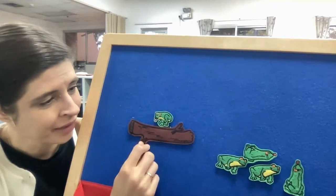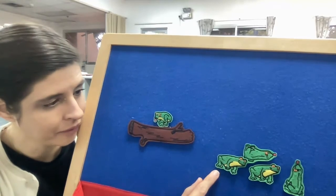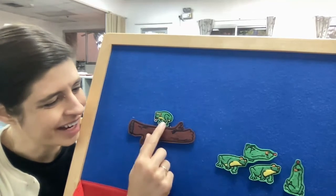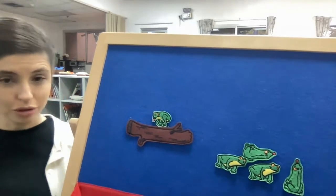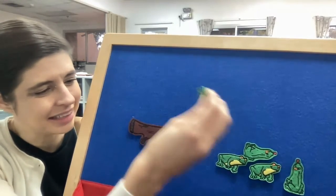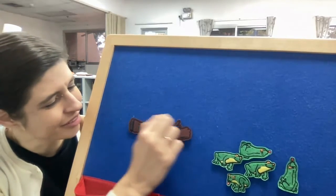Oh no! How do you think the speckled frog feels? All of her friends are in the pool — what do you think she's gonna do? One green and speckled frog, sitting on a speckled log, eating the most delicious fruit — yum yum! One jumped into the pool where it was nice and cool. Now we have no green speckled frogs!